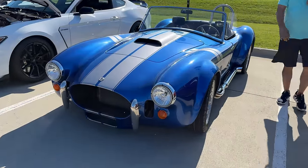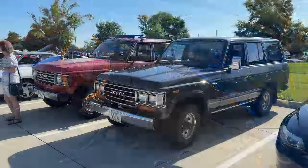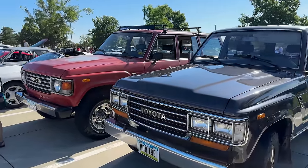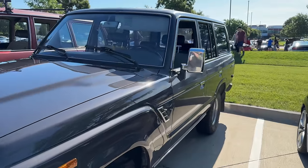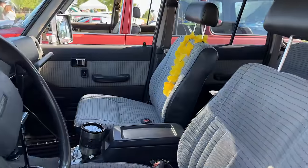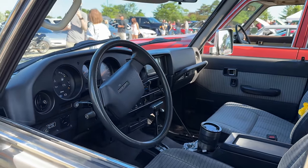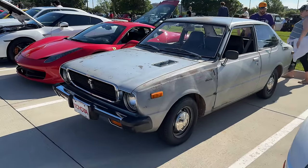Got a Cobra kit car. A couple of old Land Cruisers — I think the red one is one that I saw at one of the last events I was at. These are cool; I would definitely own one of these sometime. I did have the chance to own a really nice one, but I let a friend buy it instead. This is pretty cool — an old Toyota Corolla.